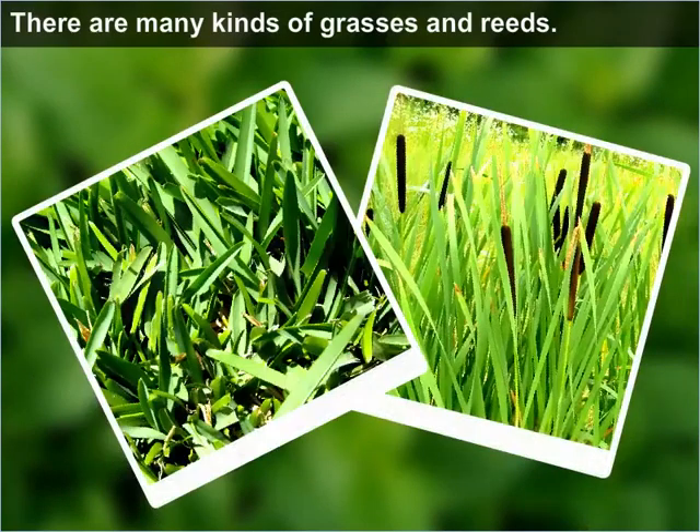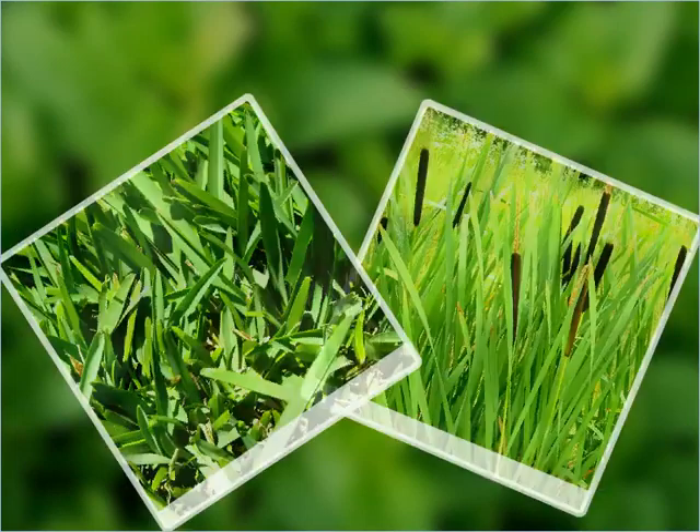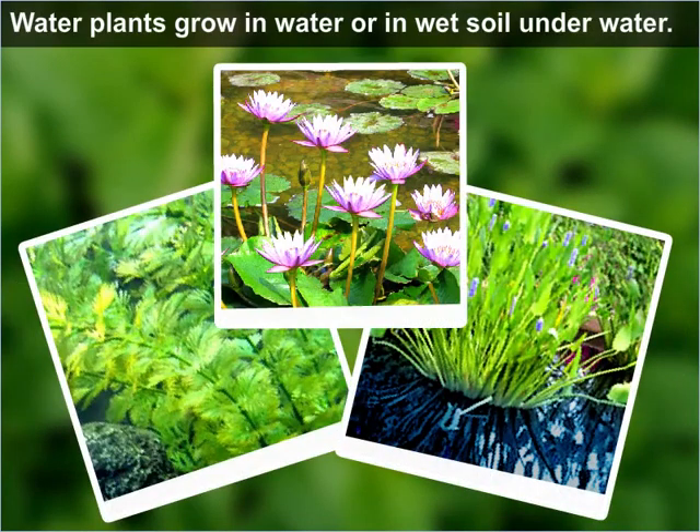There are many kinds of grasses and reeds. They are short or tall, brown, yellow, or green. Water plants grow in water or in wet soil under water.